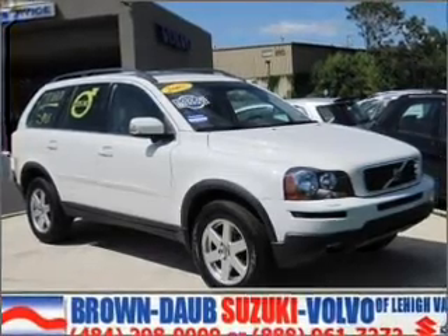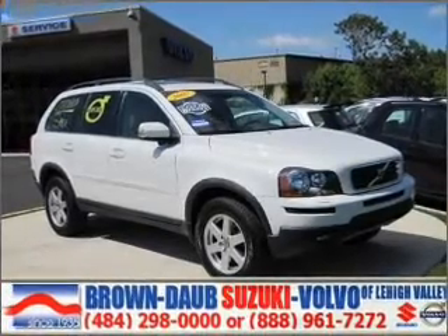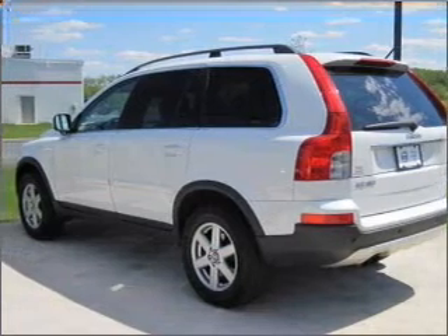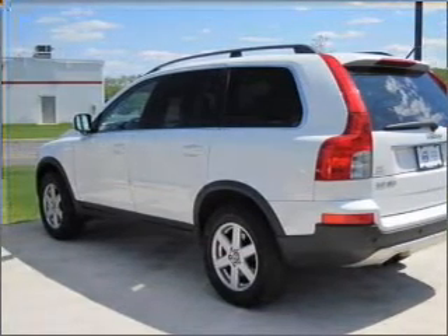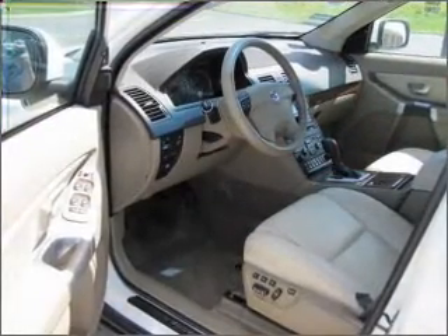Whether you are hauling the family through the urban jungle or heading out to the trails, this spacious 2007 Volvo XC90 will get you there. This four-door SUV has ample legroom for up to five and comes equipped with braking assist and more. You will also appreciate its beige interior.